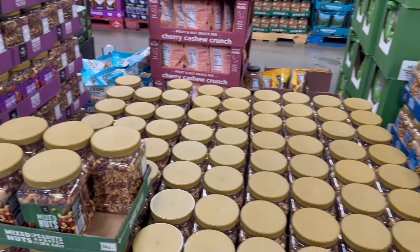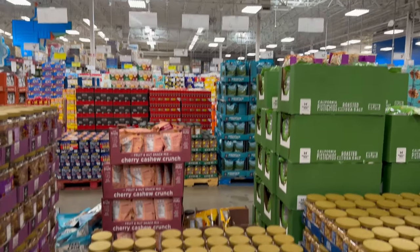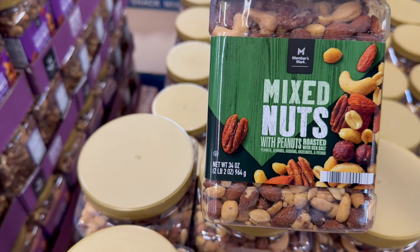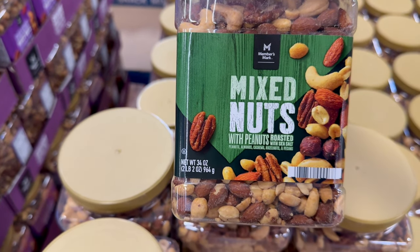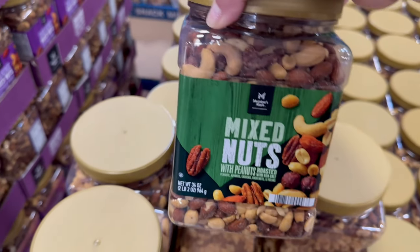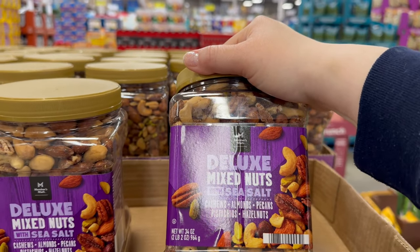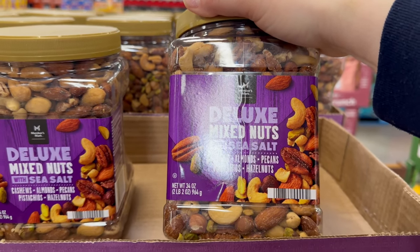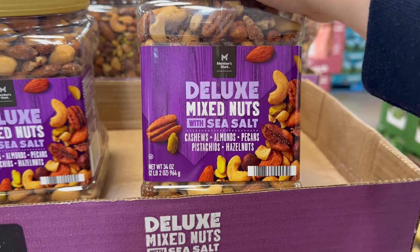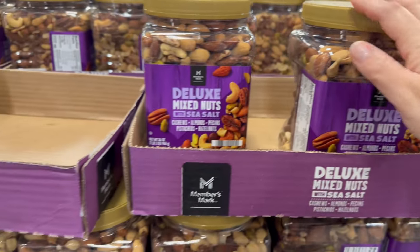Over here you've got some more mixed nuts with peanuts for $9.98 — roasted with sea salt, including peanuts, almonds, cashews, hazelnuts, and pecans. Over here is deluxe mixed nuts — $11.98 for a 34-ounce, 2 pounds and 2 ounces, with cashews, almonds, pecans, pistachios, and hazelnuts.